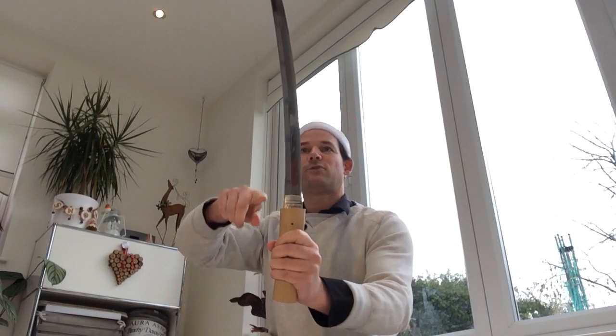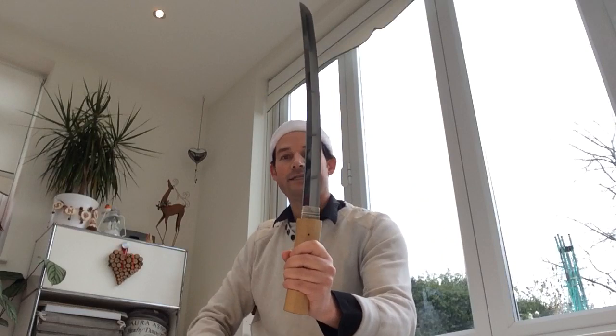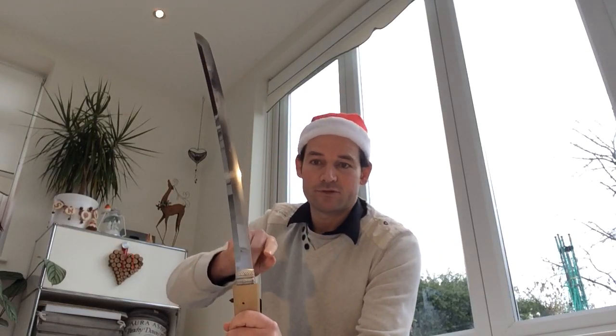Nagamichi was known for making stout, strong, sturdy swords, and the sword just feels that way when you hold it. It's a wakizashi. The nagasa is 45.8 centimeters. That's the cutting edge, of course — how I always measure from the cutting edge to the tip — 45.8 centimeters.